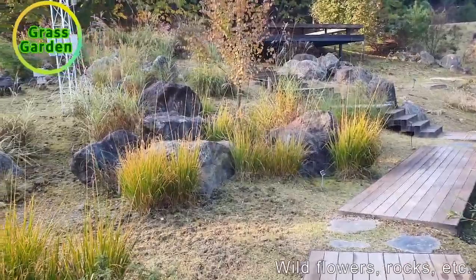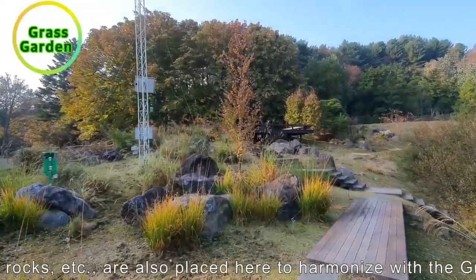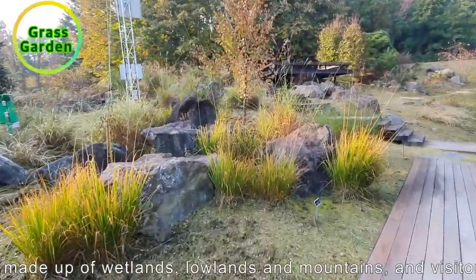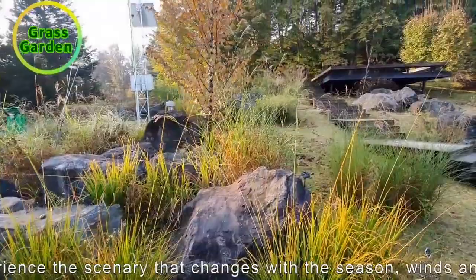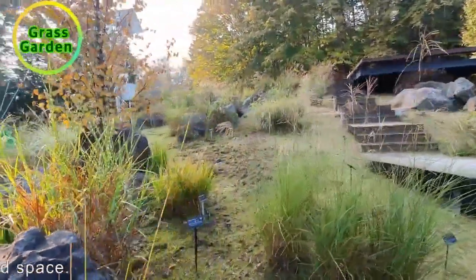Wild flowers and rocks are also placed here to harmonize with the grass garden made up of wetlands, lowlands, and mountains. Visitors can experience the scenery that changes with the seasons, winds, and space. Peace.